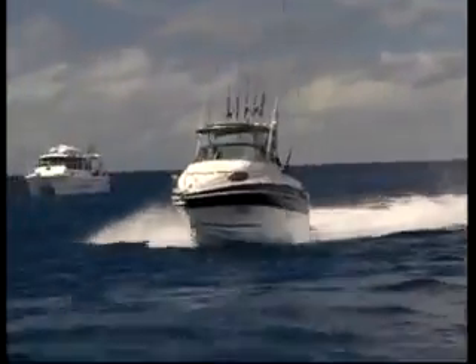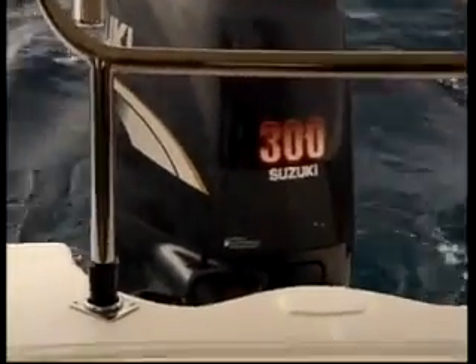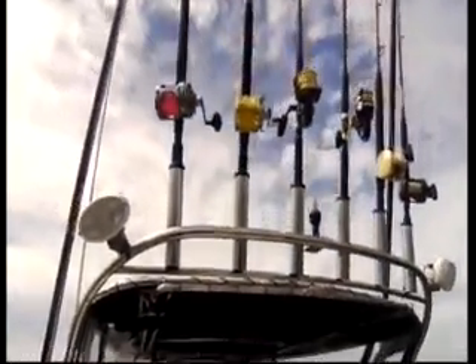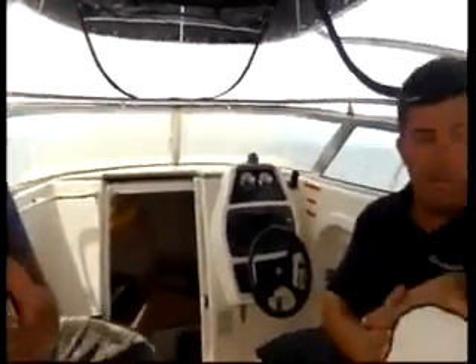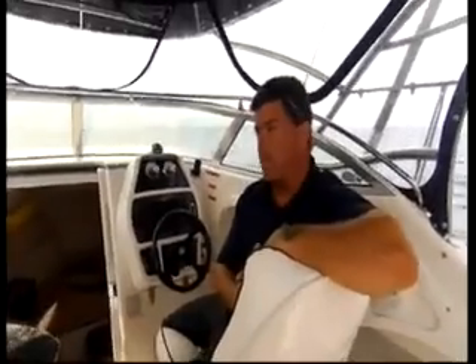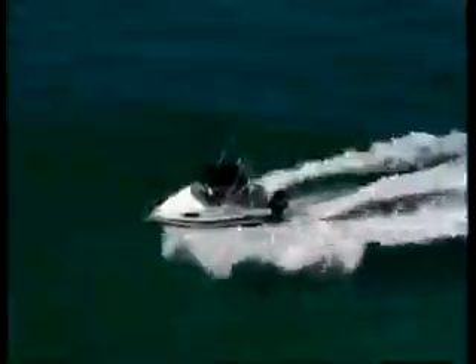At a touch under seven metres, Wayne reckons the 675F ticks the two major boxes for this style of fishing: one, it's small enough to trailer long distances without a fuss, and two, it's big enough to handle serious offshore conditions. The Signature Series of boats are renowned for their ride, and the same principles apply for this boat — it really does punch above its weight. For a 6.8 metre boat, it is awesome.